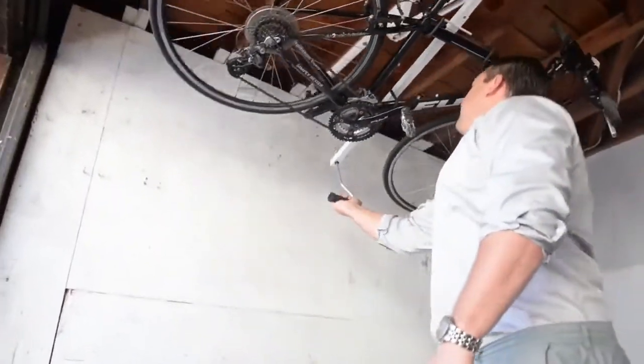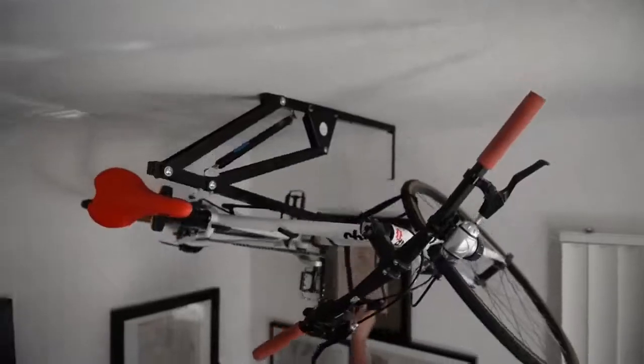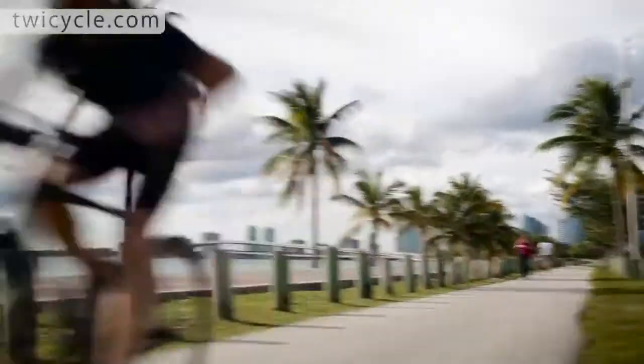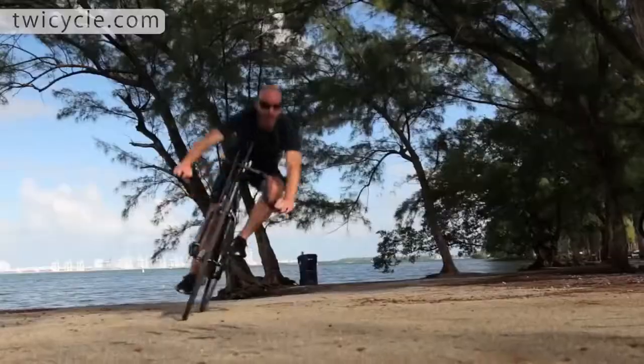#60: Ceiling bike rack — lets you securely store a bike horizontally near the ceiling of a garage or hallway. #59: Twicycle — lets you work out your upper body in addition to your lower body.